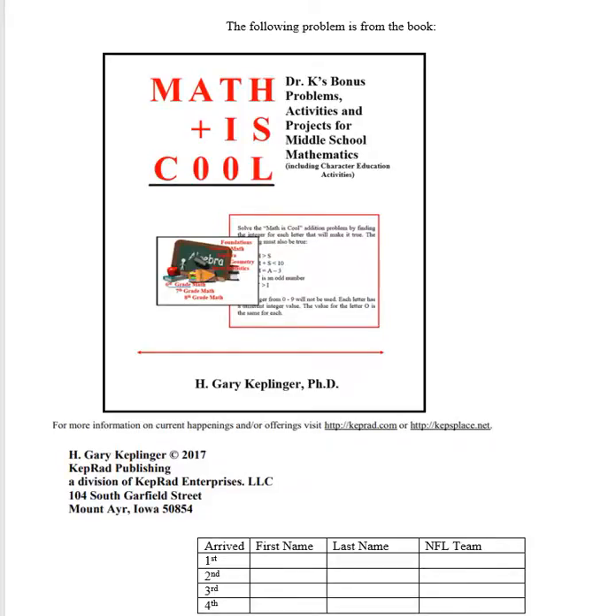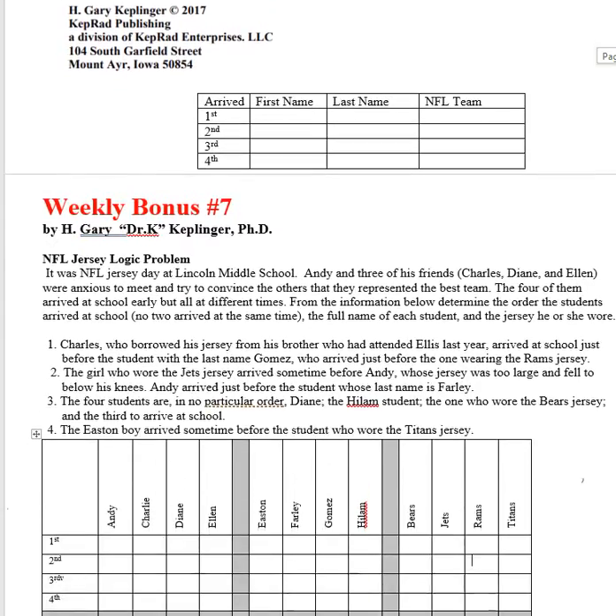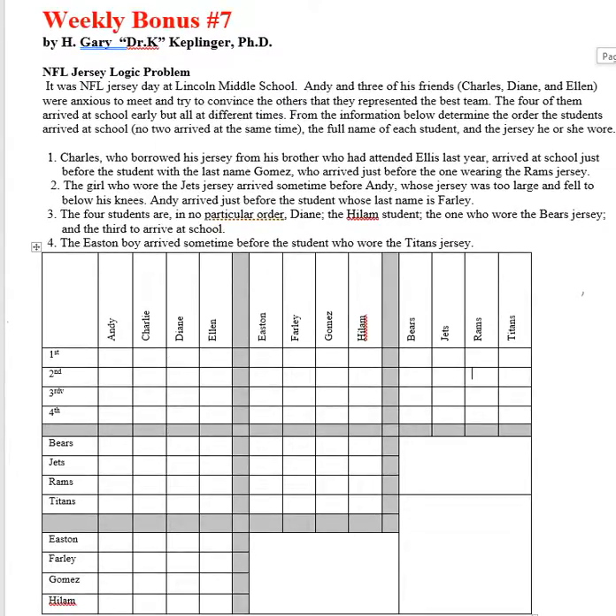We're going to look at a problem out of the Math is Cool book. This is bonus problem number seven, and it has to do with determining what student wore what jersey when they came to school, and what their first and last names were. We'll do this based on the clues given. With something like this, a chart can be helpful — it lets you eliminate certain people and certain jerseys.